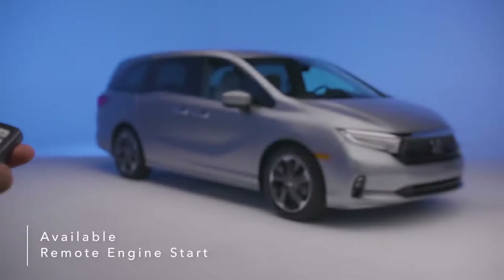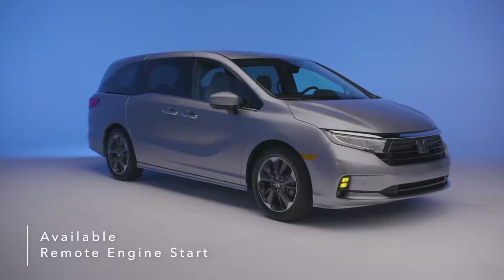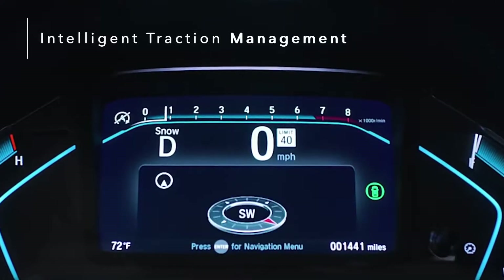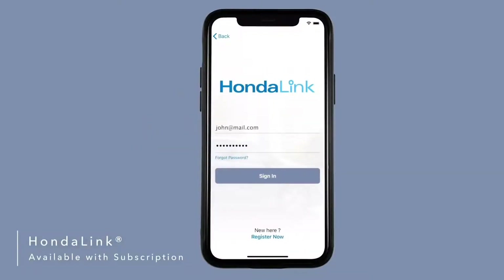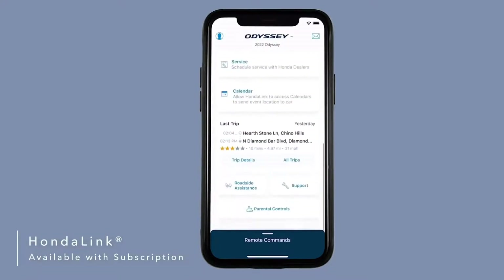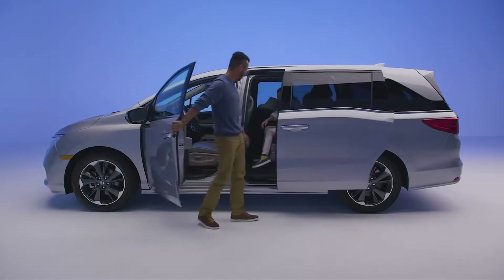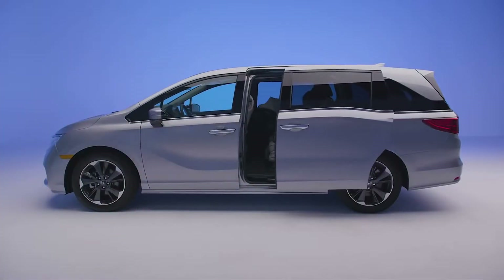Warm up or cool down the cabin before climbing in by using available remote engine start to turn on your tri-zone automatic climate control. The Honda Odyssey's intelligent traction management with snow mode recalibrates the traction control system, providing you with more peace of mind. Available HondaLink with smartphone integration lets you access helpful features like remote start, remote lock and unlock, find my car, mileage information, service appointment reminders, and more directly from your smartphone. The Honda Odyssey delivers unprecedented levels of comfort, convenience, and elegance — all adding up to make the Honda Odyssey the clear choice for daily adventure and premium family fun.